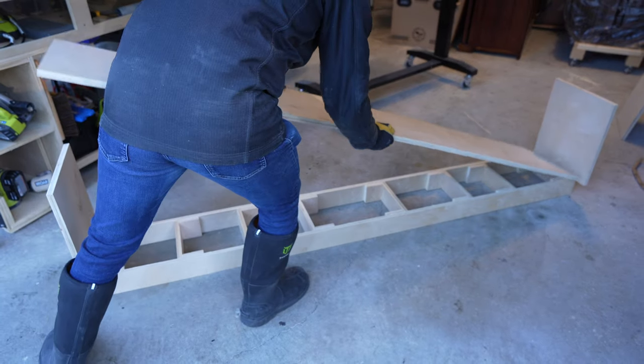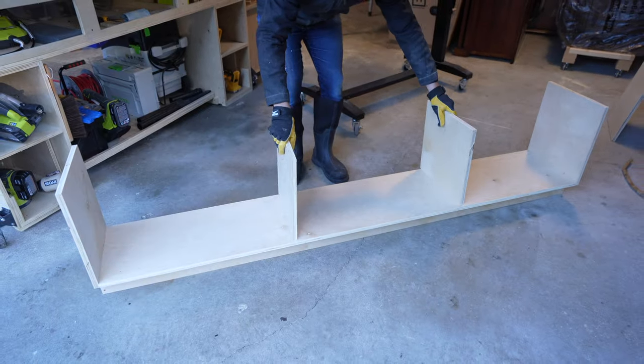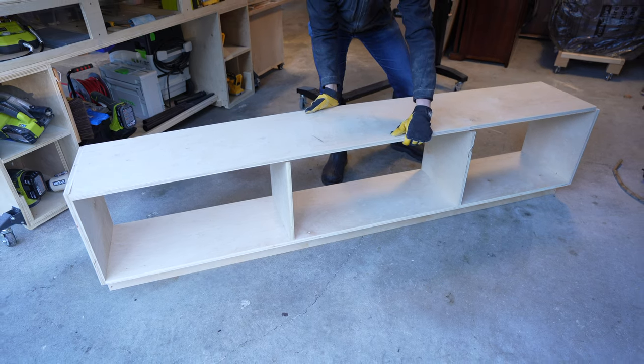Here's what the cabinet is supposed to look like, and after gluing it up and putting in more screws we're finally ready to see what it looks like with the drawers.